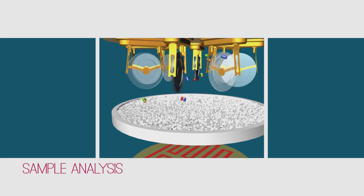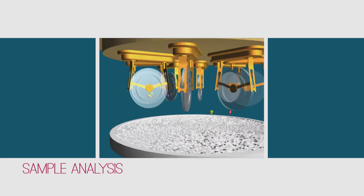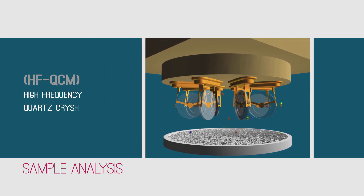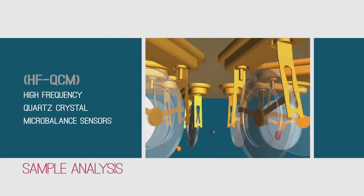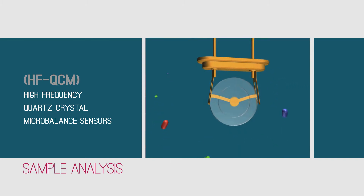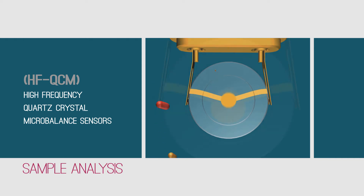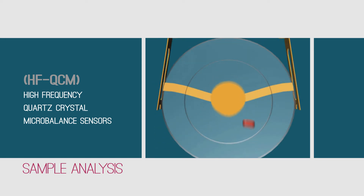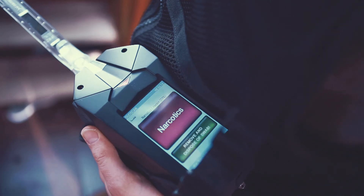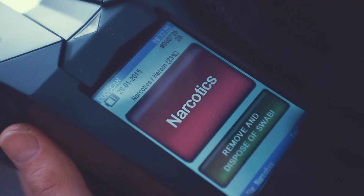Once inserted into the detector, the sample is heated in order to vaporize and release the trapped materials toward a matrix of high-frequency quartz crystal micro-balanced sensors. Each sensor is coated with a different selective coating, specifically designed to adsorb target explosives and narcotics molecules. The added weight of the captured molecules affects the resonating frequency of each sensor. These changes are measured and analyzed within seconds, resulting in an instant and accurate detection and identification of threats while keeping the lowest false alarm rate.